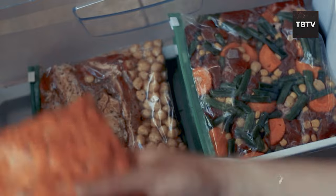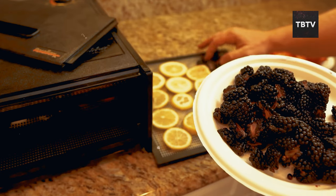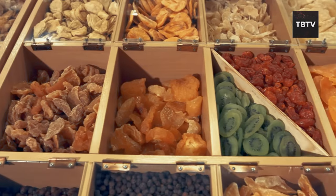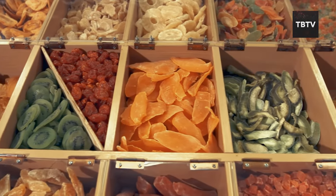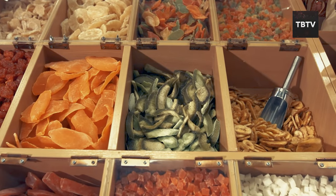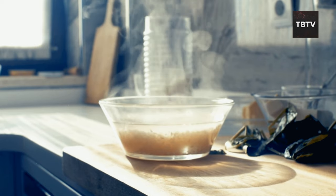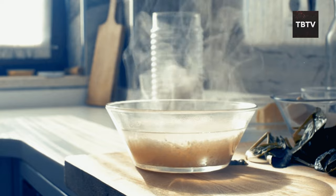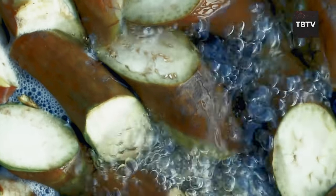Don't be fooled by the light packaging — dehydrated foods can be surprisingly nutritious. Many options retain a significant amount of their original vitamins and minerals during the dehydration process. They come in a wide variety of options, from fruits and vegetables to complete meals with protein, vegetables, and grains, ensuring you have access to a balanced diet even during emergencies. Rehydrating is a breeze — most just require adding hot water and waiting a few minutes.